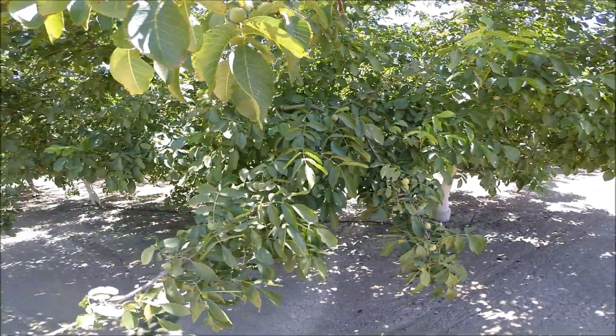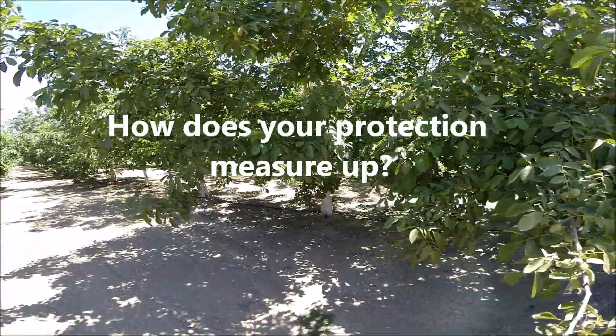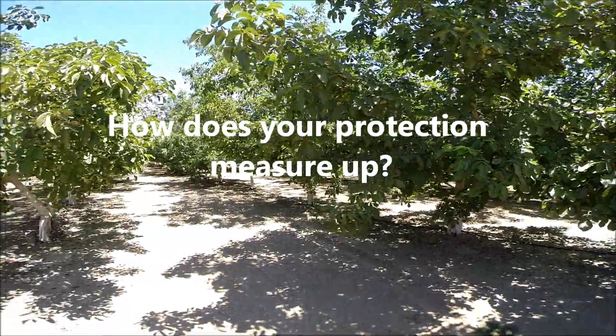And better yet, you can compare in your own field. How does the sunburn damage look in your field versus what we're seeing here?